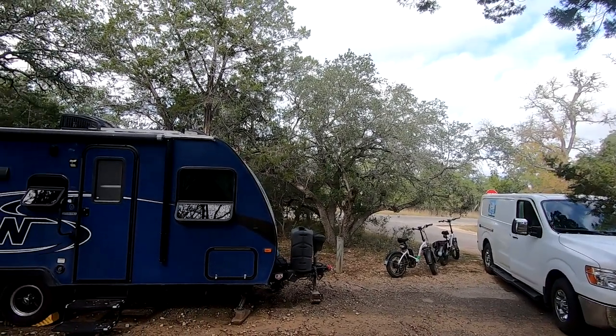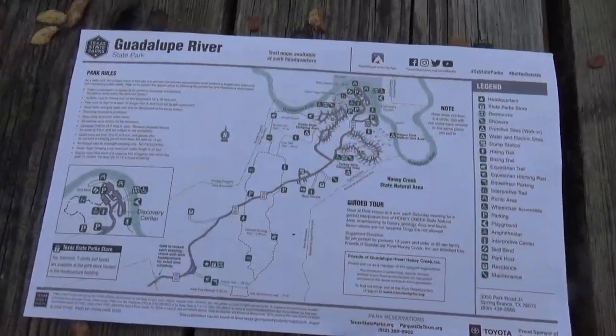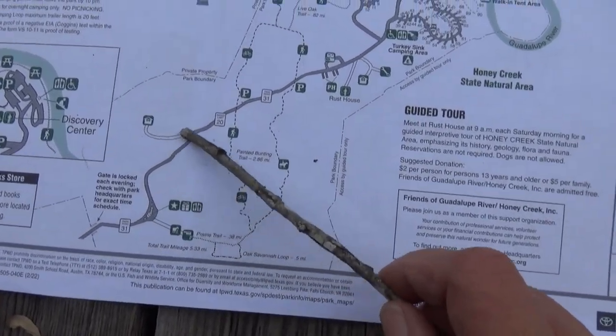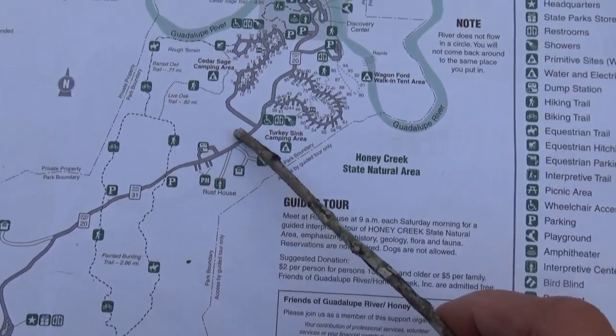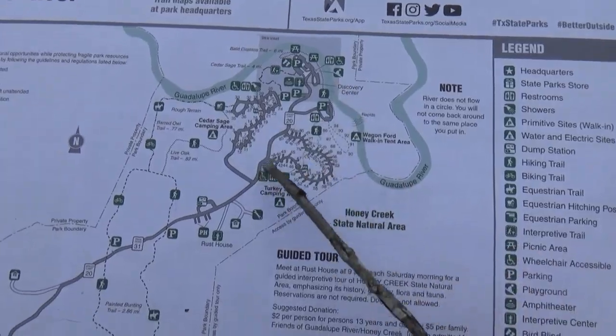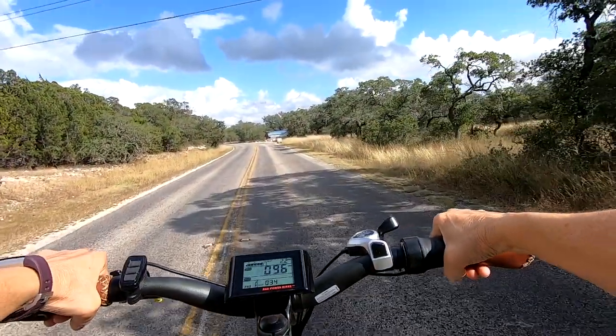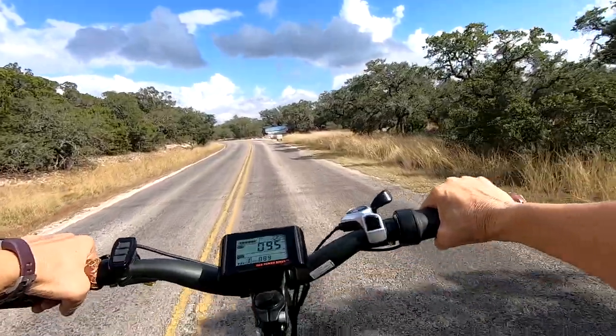We'll show you the map of the park. There are three camping loops, and this is the main road that goes down to the river and the day-use area. We're in Turkey Sink, and I'll tell you that day-use area is very well used.